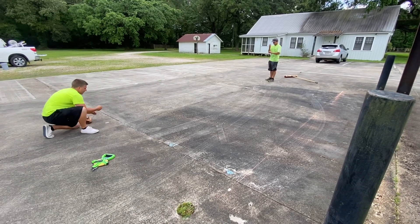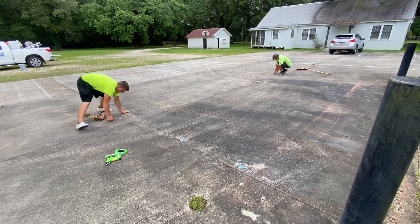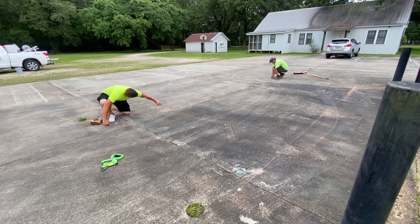Hey guys, Billy Davidson here with Davidson Pressure Washing and Painting. In this YouTube video, we're going to talk about a parking lot striping job that was a little bit unusual.